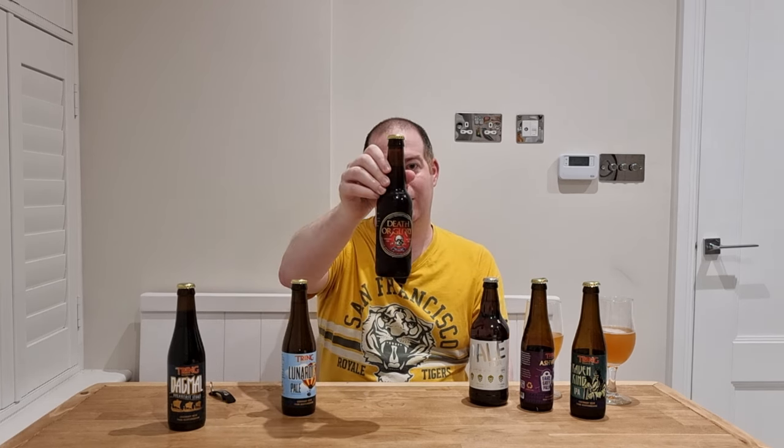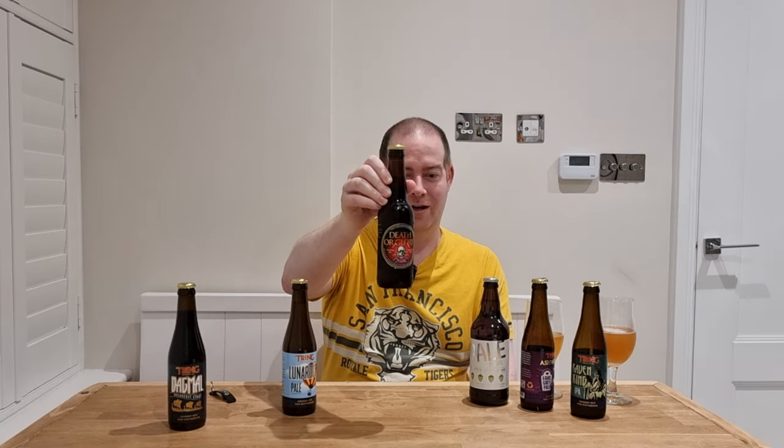Pale 4 is 4.6%. Drop Bar is a 4% pale ale. Mansion is a 3.7% mild which was on tap but I didn't get to try. Moongazer is another at 4.2% and Tea Kettle is a 4.7% stout. And finally, one of their most awarded beers which has won the most CAMRA and SIBA awards is Def All Glory at 7.2%, a strong ale.